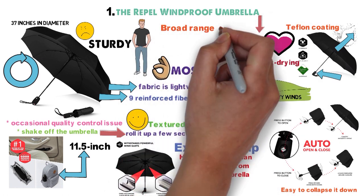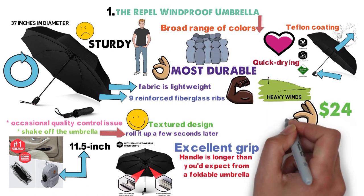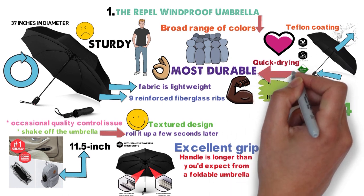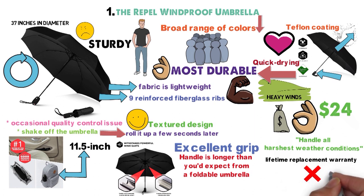The umbrella comes in a broad range of colors, making it easy to pick out in a crowd. At $24, this is one of the best-priced umbrellas on our list. It's durable enough to handle all but the harshest weather conditions, and it comes with a lifetime replacement warranty in case of defects or damage.